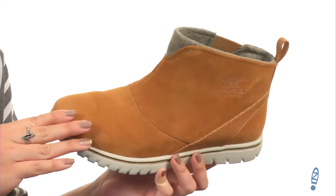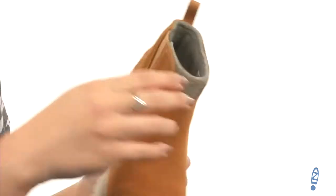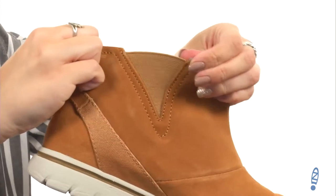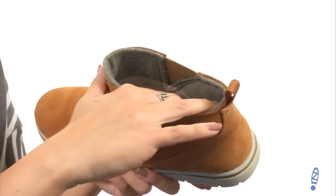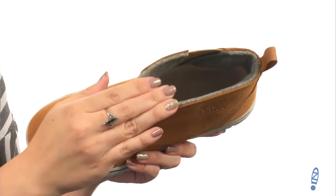This boot is made of a waterproof leather and suede upper that's nice and soft to the touch. Easy on and off with the back pull tab, plus it gives you a little bit of goring on the medial side for comfort. Inside has a really soft micro fleece trim and interior lining so it's gonna keep your feet nice and warm.